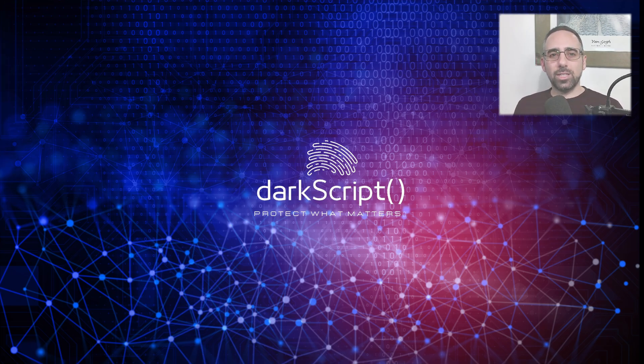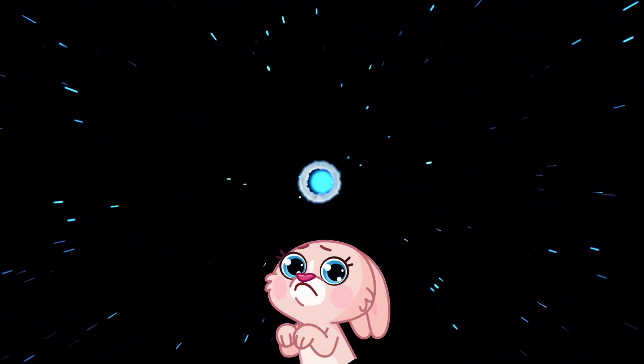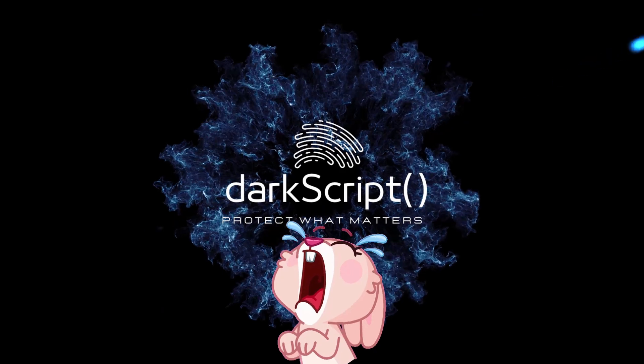Stay connected, stay safe, and keep protecting what really matters. Thank you very much for watching, and I'll see you in the next one. Bye bye.